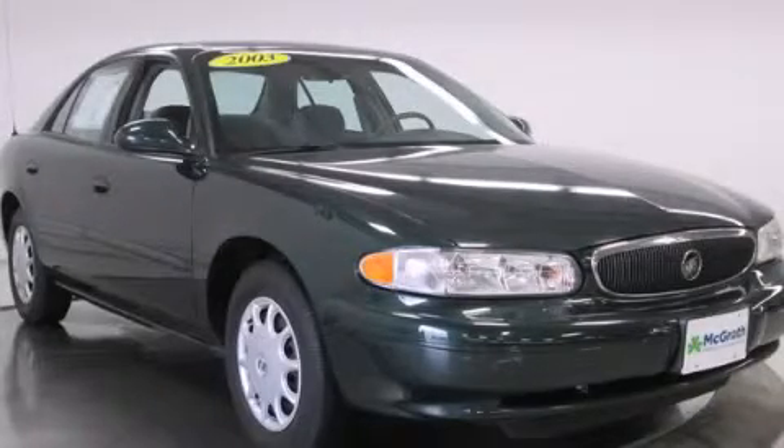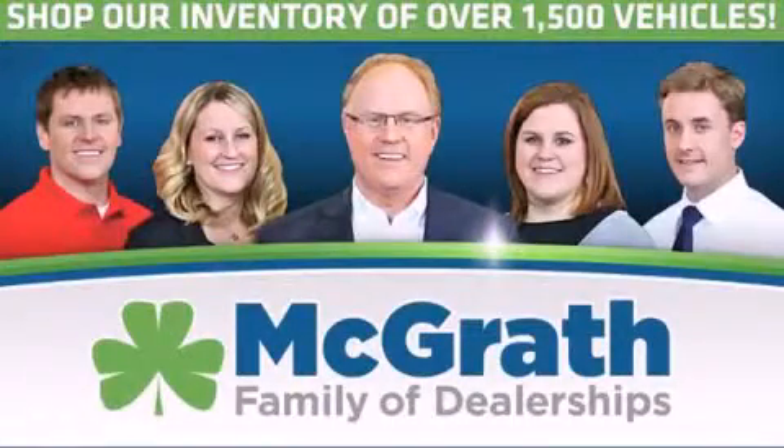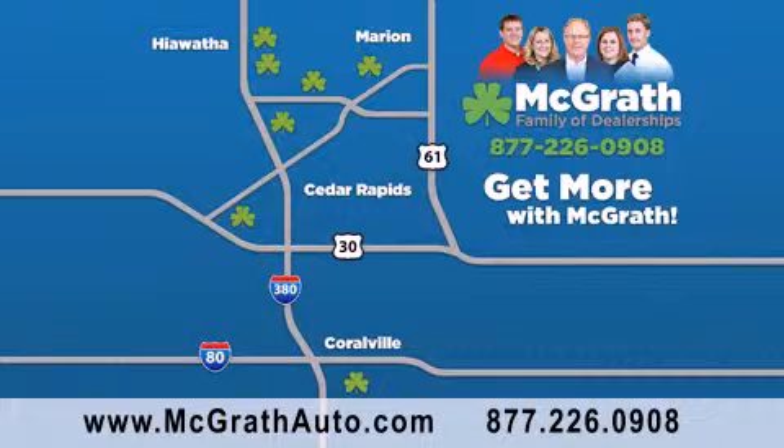Please call us today for more information on this great vehicle. Thank you for viewing this video brought to you by the McGrath family of dealerships. We have thousands of vehicles to choose from all in the Cedar Rapids, Iowa City corridor area. Visit our website at McGrathAuto.com or call one of our seven dealerships. We look forward to serving you.